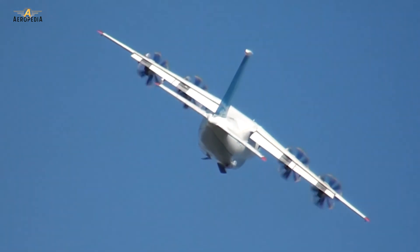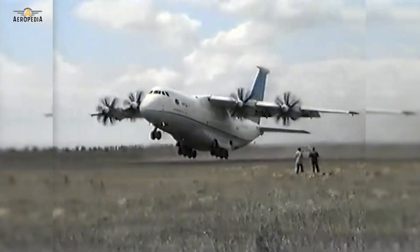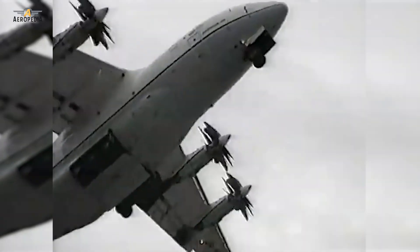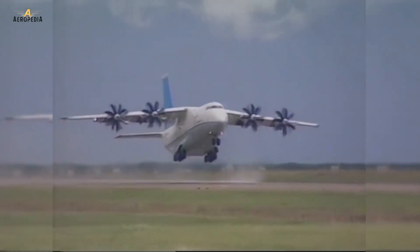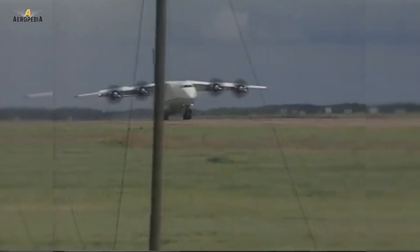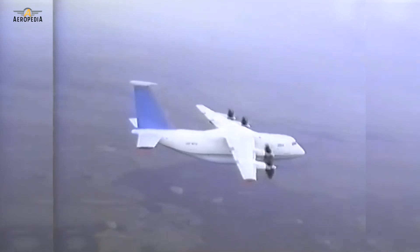Antonov subsequently converted the static test prototype into a flying prototype equipped with a modified flight control system, and it left the base for the first time in April of 1997. The initial flight of the second prototype almost ended in disaster as well, as the flight control system suddenly failed and the test pilot was forced to manually land. At that point, over $2.5 billion had been spent on the program, with another $200 million needed to prepare the plane for production, which was expected to begin in 1999 with 20 to 25 planes produced.